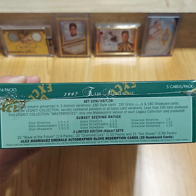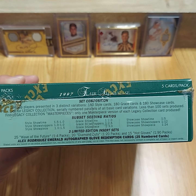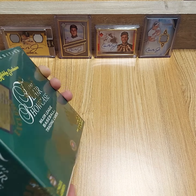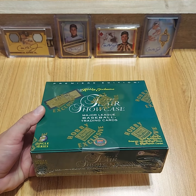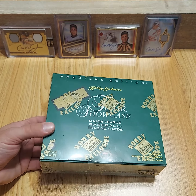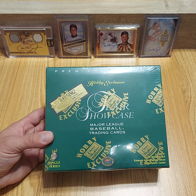I bought a box of that. It was expensive for me as a kid at the time. I used my paper route money and bought a box of 98 Flair Showcase, and I was able to pull a Todd Helton 1 of 1, row zero, out of that box. I was absolutely ecstatic for that. I sold it off probably 10 years ago now.